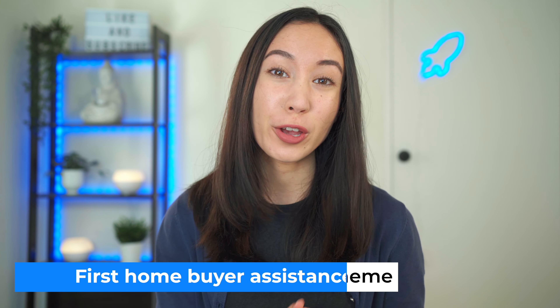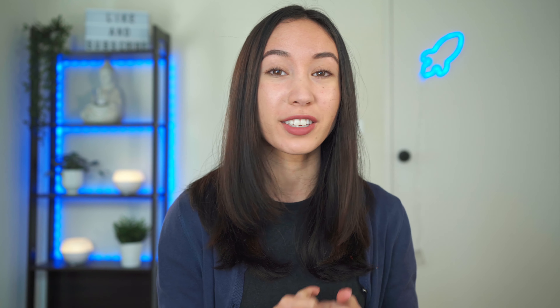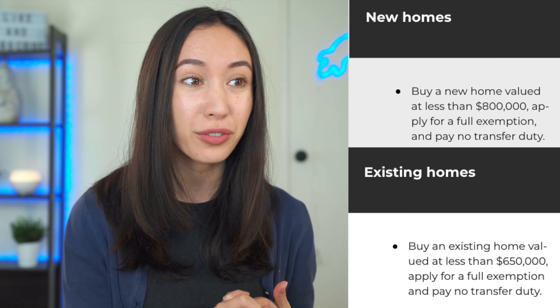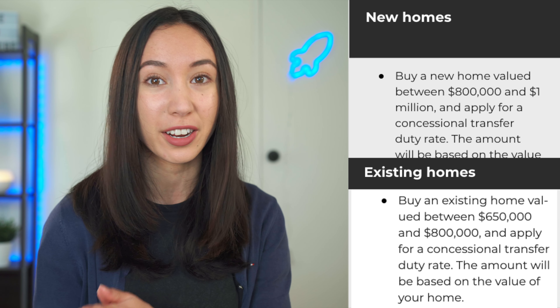You may be able to get a stamp duty exemption if you are a first home buyer, called the First Home Buyers Assistance Scheme. In NSW you may be able to get a stamp duty exemption if you're a first home buyer and the property is not an investment, and if your home is under $800,000 for new builds and $650,000 for an existing build. You may also get a concession on stamp duty in NSW if your property is between $800,000 to $1 million for a new home and $650,000 to $800,000 for an existing home. These numbers differ state to state and thresholds may change over time, so it's important to double check with a solicitor and do your own research. At the time of recording, the stamp duty cost for a $1 million home in NSW would be approximately $40,000.